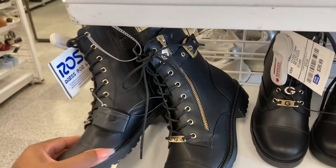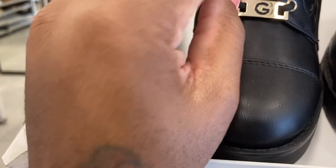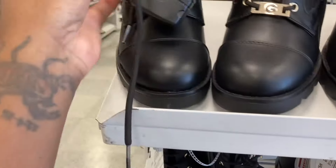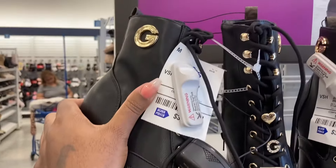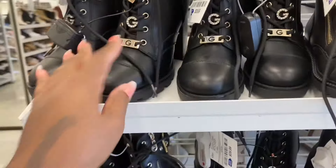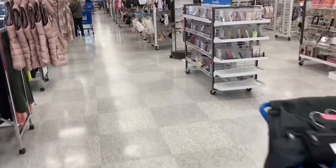Look at these ones and then this one here. It's got Los Angeles on it. Is this Juicy? I don't know who that is — they're like some Gucci boots, they're cute. All right, let's see what other handbags we can find.